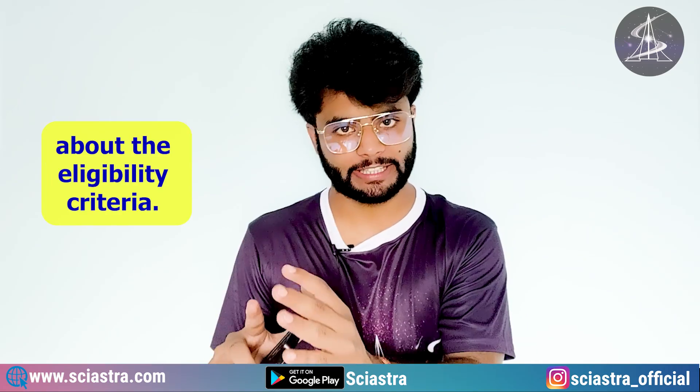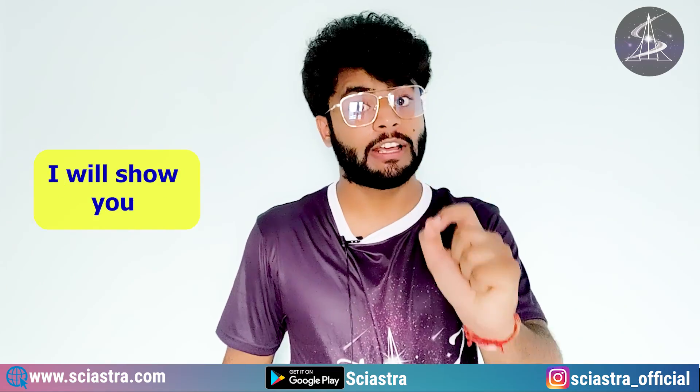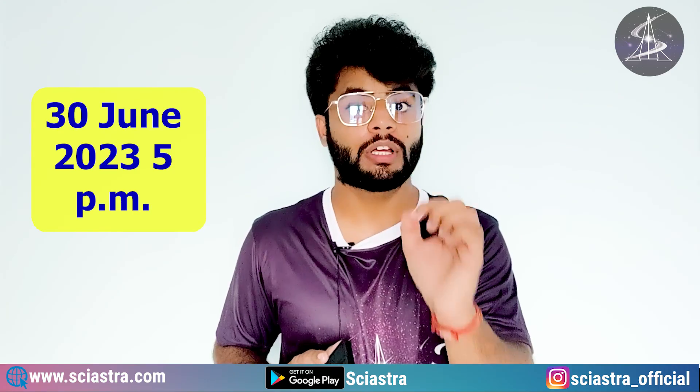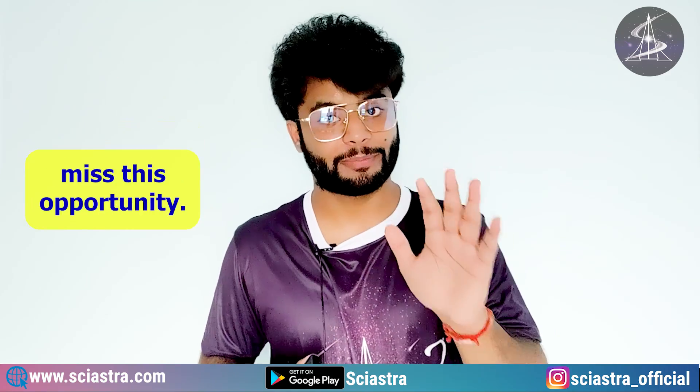I will tell you about the eligibility criteria, how many seats are there, and what is the application procedure. Step by step, I will show you how to apply for IIT Madras, because the last date of application is 30th June 2023, 5 PM. So make sure you do not miss this opportunity.